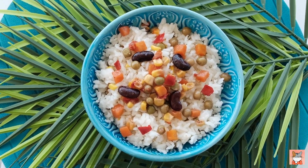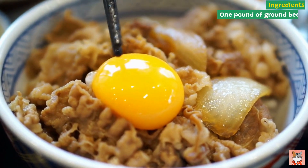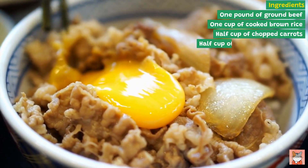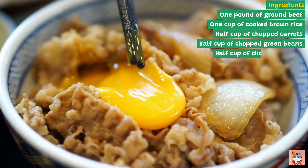Recipe four: Beef and Rice Bowl. Ingredients: one pound of ground beef, one cup of cooked brown rice, half cup of chopped carrots, half cup of chopped green beans, half cup of chopped parsley.